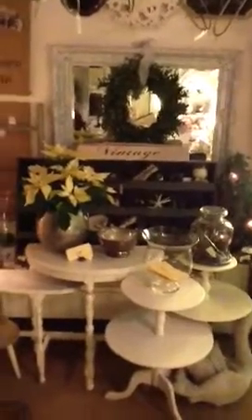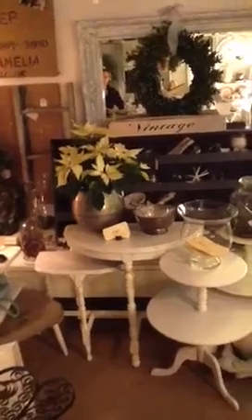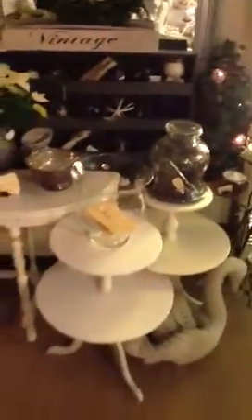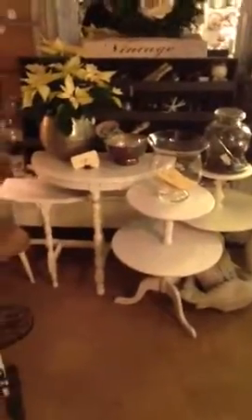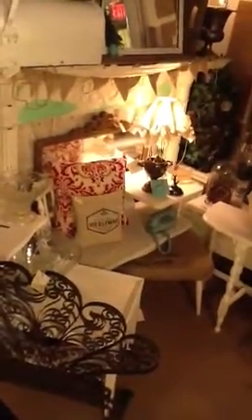And over on this side, more mirrors. We have that great — what would you call it, like a carpenter's or postmaster's thing with the cubbies, filled with all kinds of goodies. There are some nesting two-tier tables, some hall nesting tables, a nice gossip bench — or telephone table — and a burlap-covered stool.